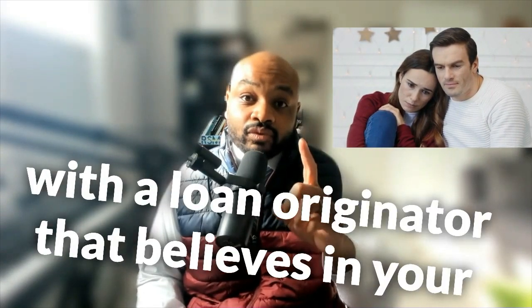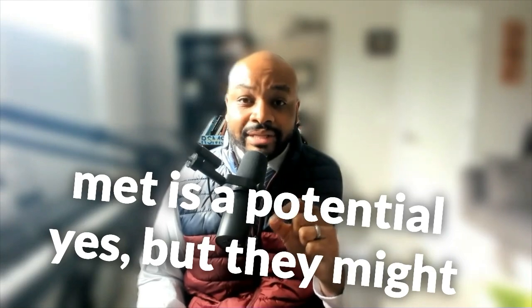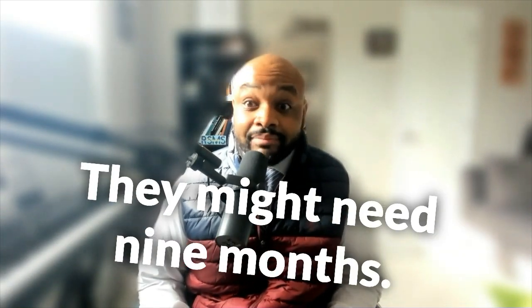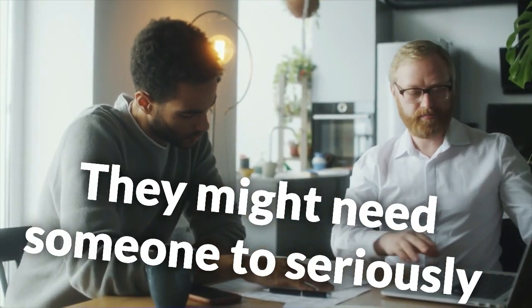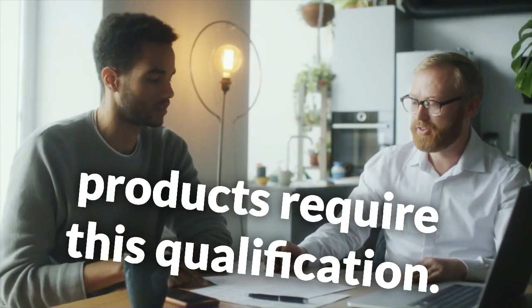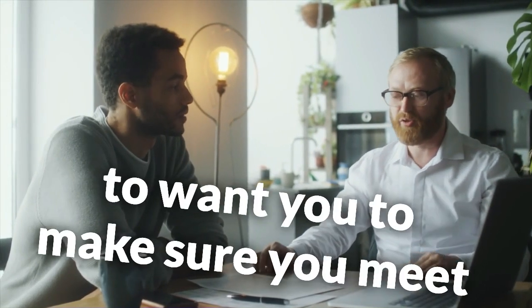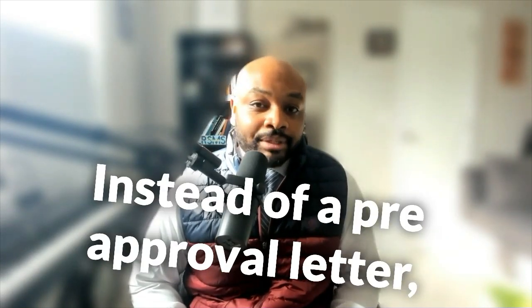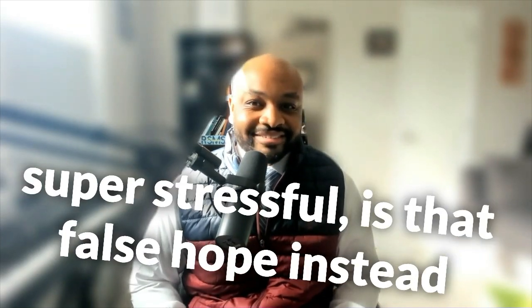My tip to you today for avoiding that situation is to make sure you're working with a loan originator who believes in your yes in an honest way. Every client I've ever met is a potential yes, but they might not be a yes right now. They might need six months, three months, nine months, a year, or even three years. They might need a plan — someone to seriously look at their file and say, 'These products require this qualification, and if I submit this to the underwriter, you need to meet these minimum qualifications.' If you can't meet them today, the best thing I can do is give you a plan instead of a pre-approval letter and false hope.